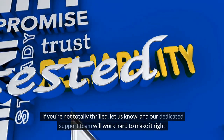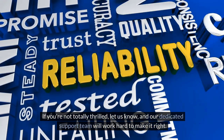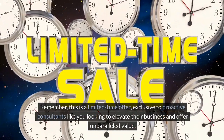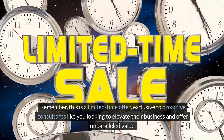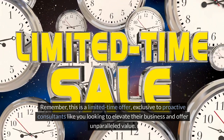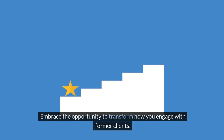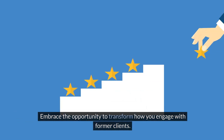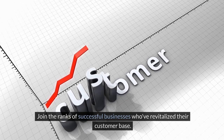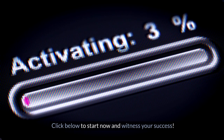If you're not totally thrilled, let us know, and our dedicated support team will work hard to make it right. Remember, this is a limited-time offer, exclusive to proactive consultants like you looking to elevate their business and offer unparalleled value. Embrace the opportunity to transform how you engage with former clients. Join the ranks of successful businesses who've revitalized their customer base. Click below to start now and witness your success.